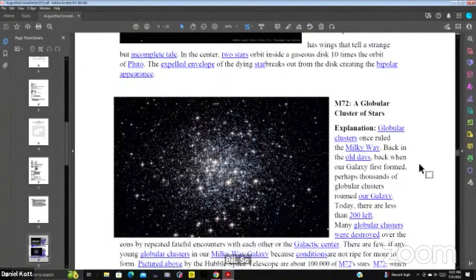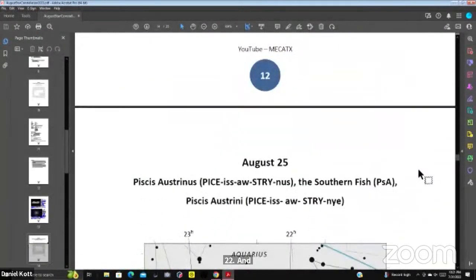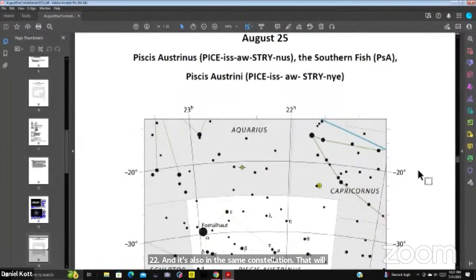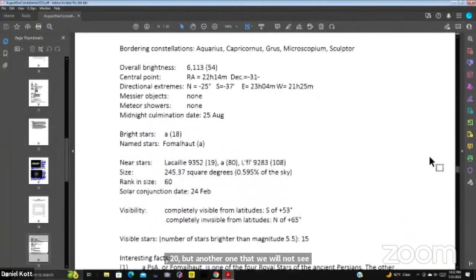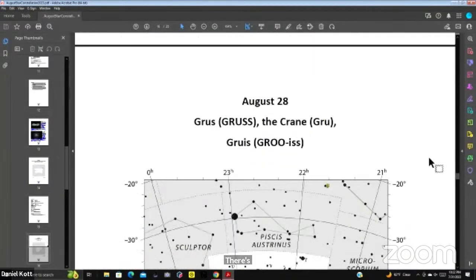We don't focus a lot on clusters. There's also M22 in the same constellation. Then August 25th brings Pisces Austrinus — very far south at minus 20 degrees, so that's another one we will not see in Central Texas.